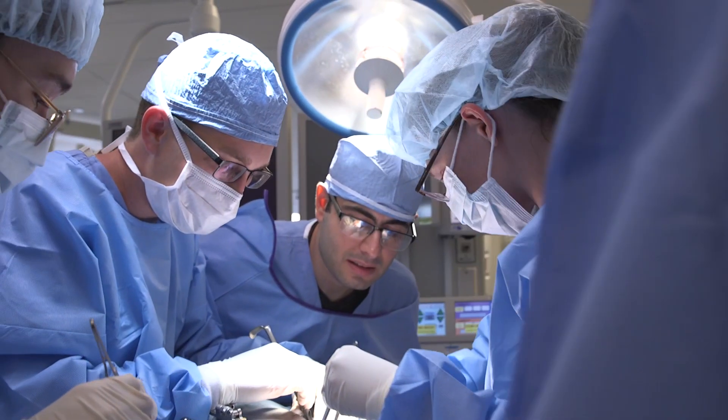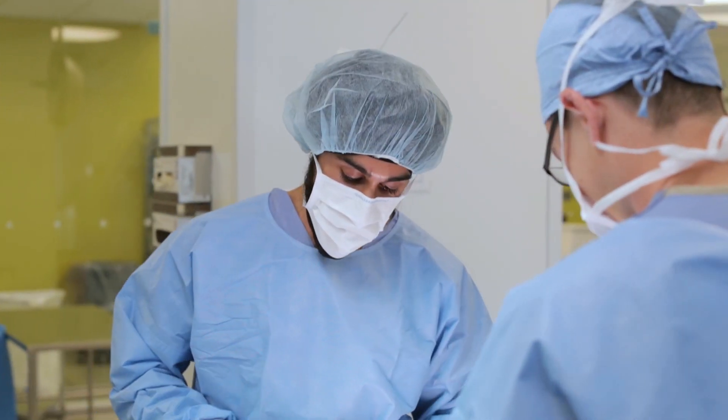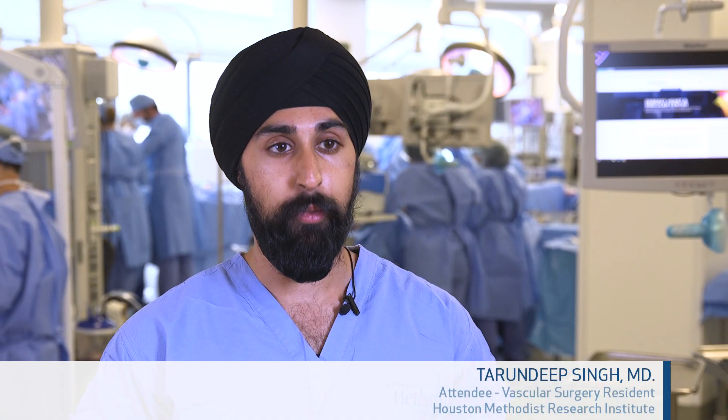For me, being here for pre-intern boot camp is all about just making sure I was ready to start residency with the right foot forward. We're getting ready to go, going through all these courses about anatomy and anatomical exposures, things we might encounter in first year, just making sure we're ready to hit the floor running.